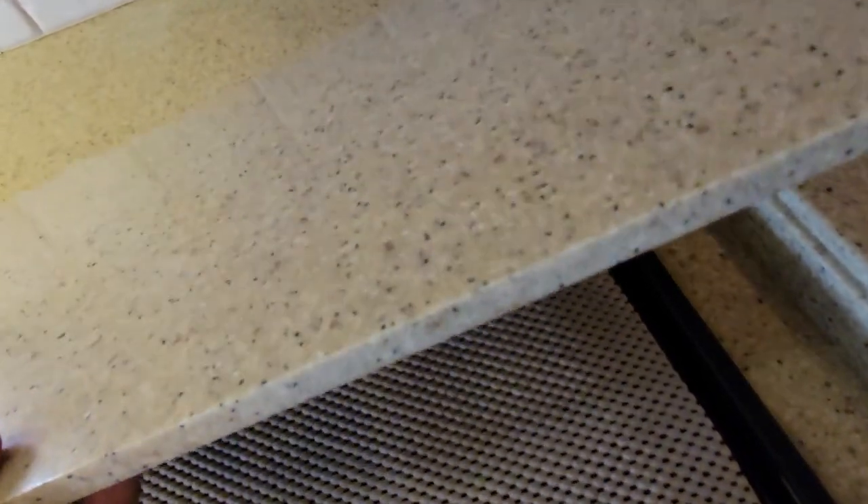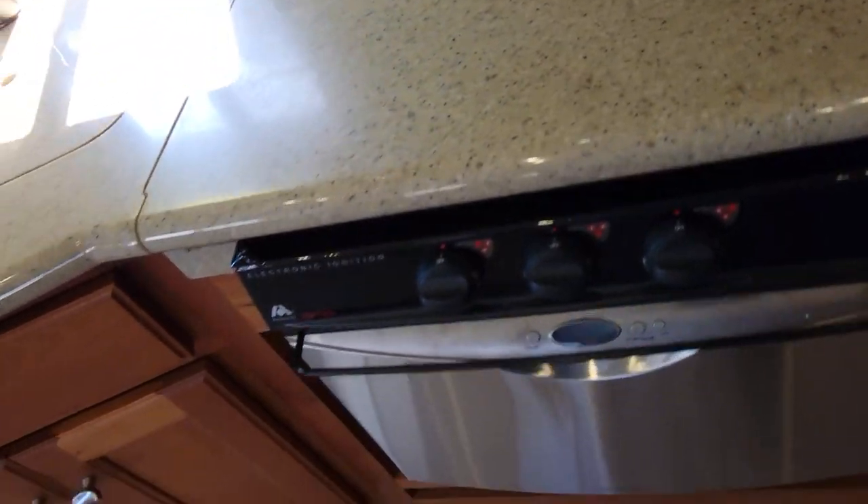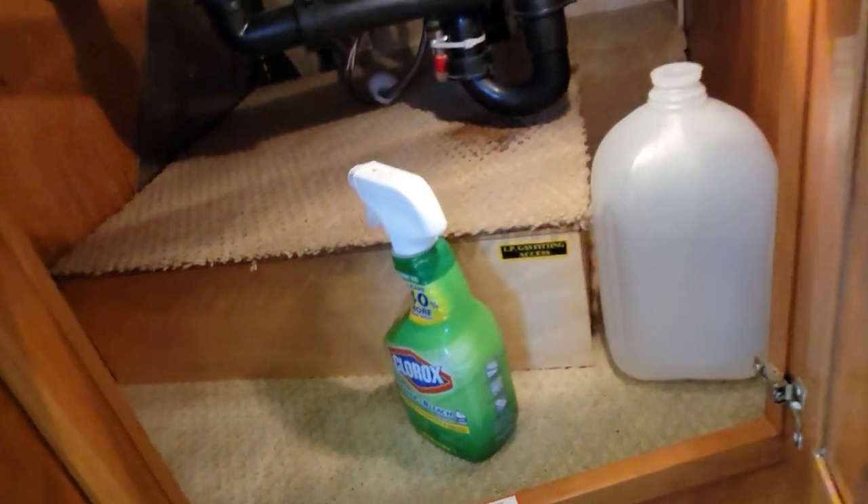The countertop is Corian. I wanted to switch it to induction but I'll leave it because she wants to be able to tap off the propane and cook inside here and also cook on the grill outside. There's more storage here — everything lights up.